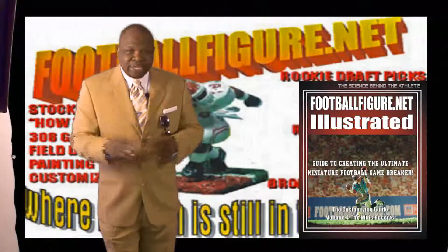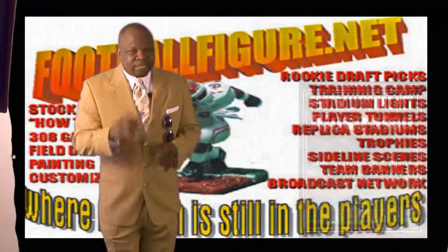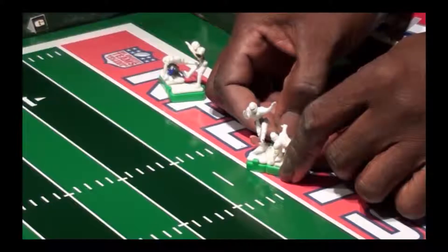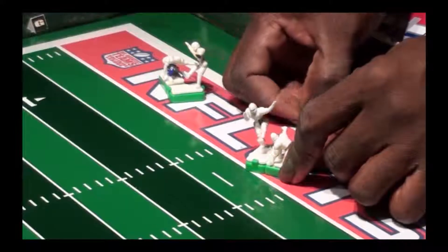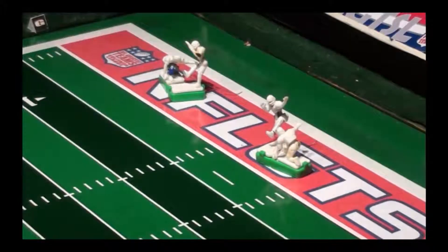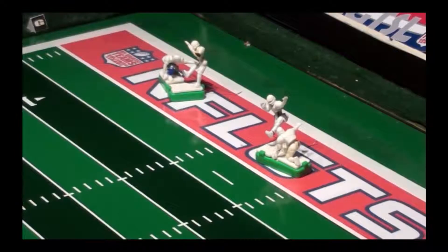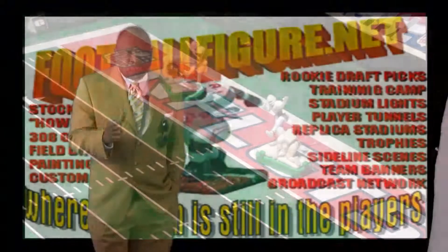Some of our hot new products include our impact kickers. With a little practice, your kickers will rank among the finest kickers anywhere. With its pinpoint accuracy, these kickers can kick the length of 20 feet.